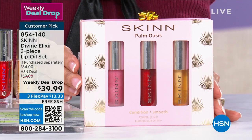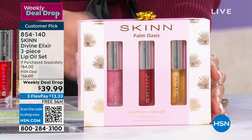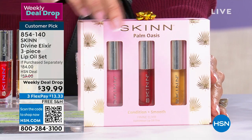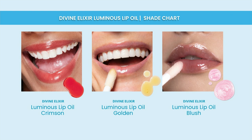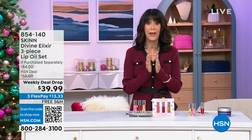Our HSN price is $39.99. Look how they're all beautifully packaged. No matter what your skin tone is, these look amazing on everyone. You can use them on their own or over your lipstick. They are hydrating, they're not sticky, and they give you luster and moisture at the same time. I'm wearing the crimson — love, love, love. And today, everything with Skin is all free shipping and handling.